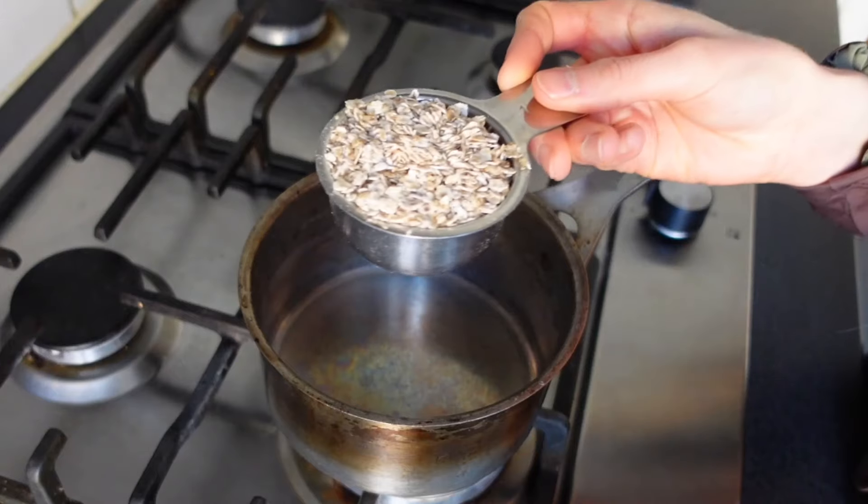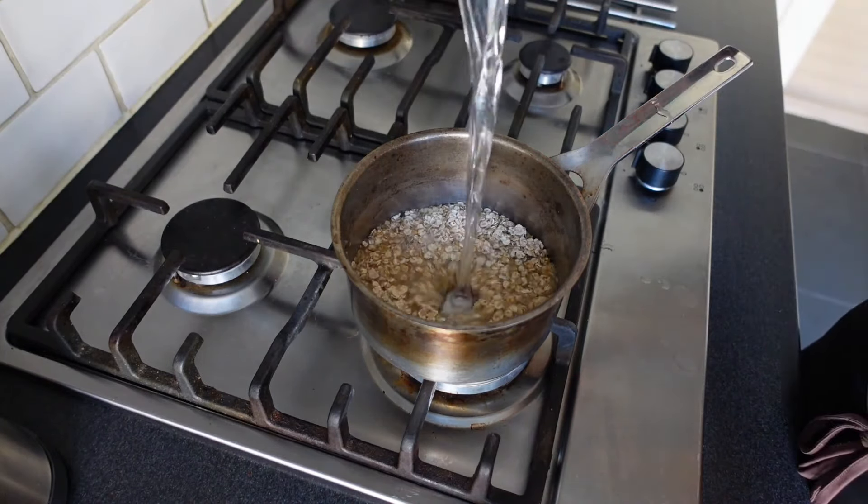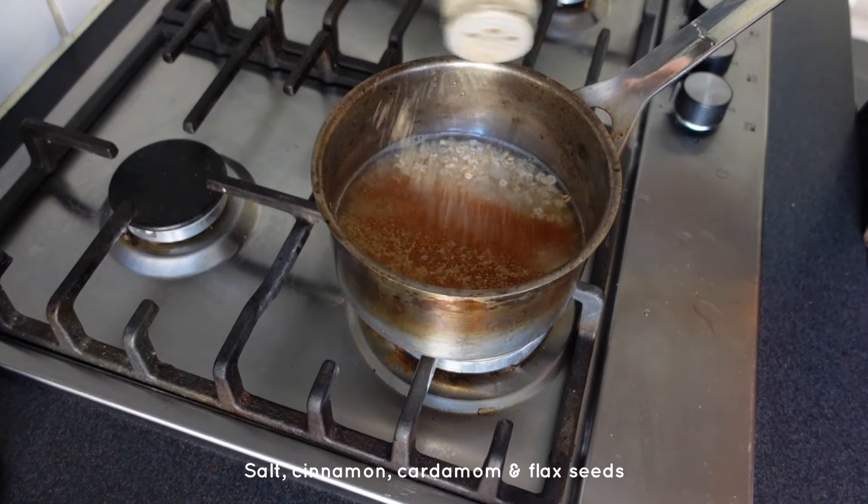I peeled and chopped up some kiwi and also some frozen mango in small pieces. Then I added a half cup rolled oats into a saucepan together with some water, salt, cinnamon, cardamom and also some flax seeds. A great combination. I cooked it on medium until creamy.